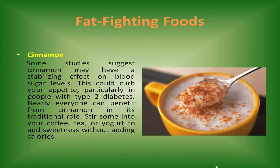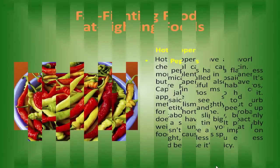Cinnamon. Some studies suggest cinnamon may have a stabilizing effect on blood sugar levels. This could curb your appetite, particularly in people with type 2 diabetes. Nearly everyone can benefit from cinnamon in its traditional role. Stir some into your coffee, tea, or yogurt to add sweetness without adding calories.